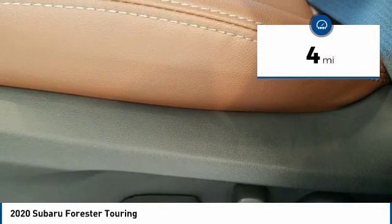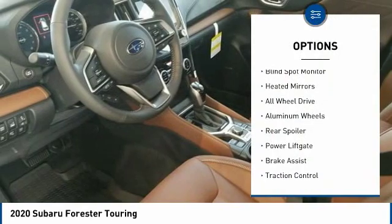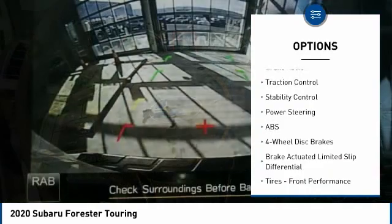This vehicle has less than 100 miles. Here are some of this vehicle's great options: panoramic roof, blind spot monitor, heated mirrors, all wheel drive, aluminum wheels, rear spoiler.